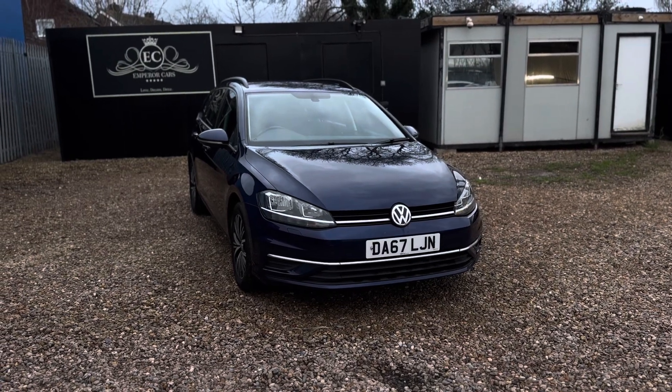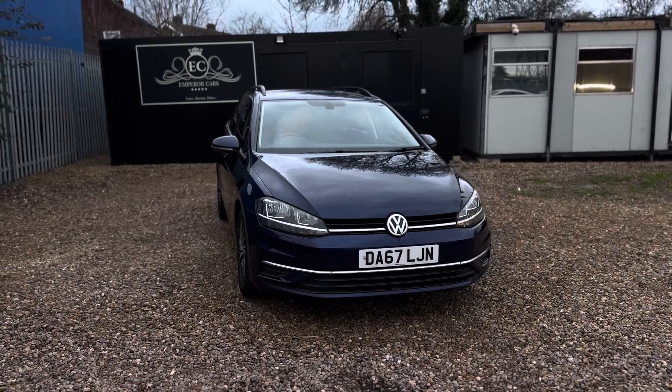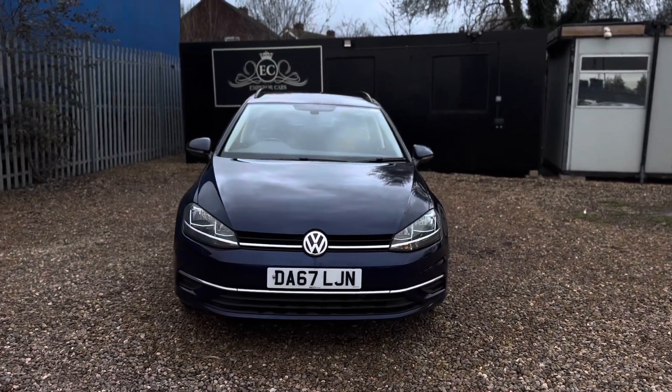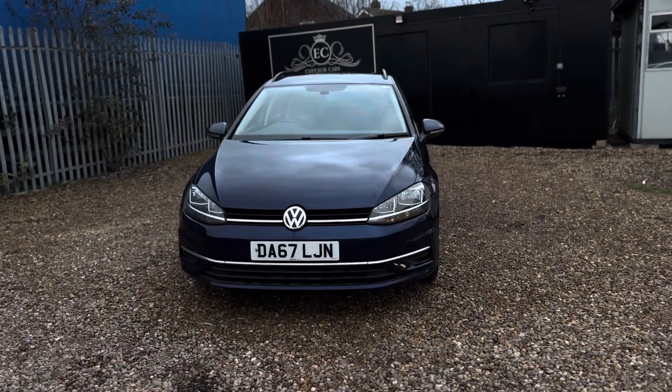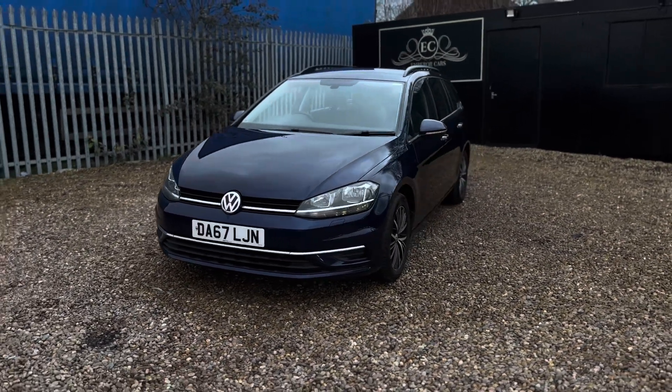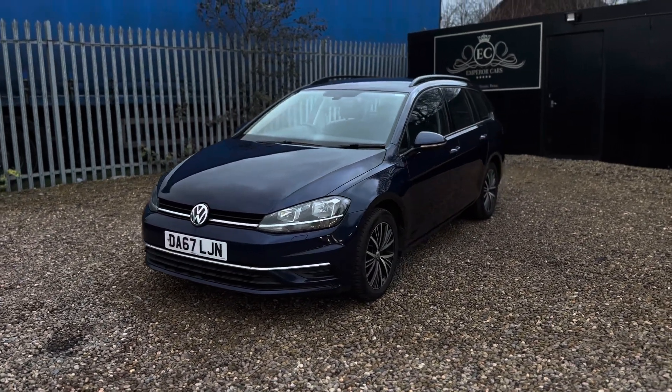Hi guys, welcome to Emperor Cars. In this video I'm going to show you this outstanding example — Volkswagen Golf SE Nav TDI 2-litre diesel — with Emperor Cars, finished in the nice Atlantic Blue Metallic.